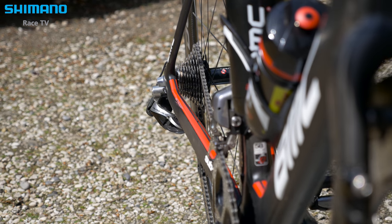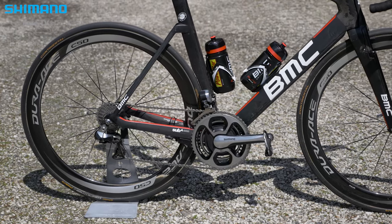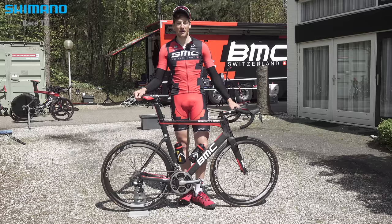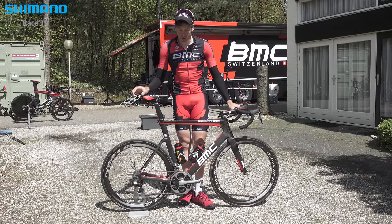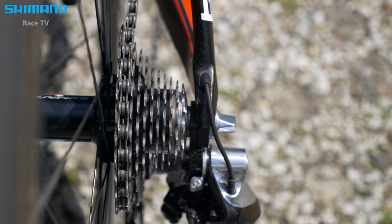I use in the back 11-28 usually and in the front it's 39-53. I came from the 10-speed last use and now you can also put 36, so it's a good way to play with the gearing.